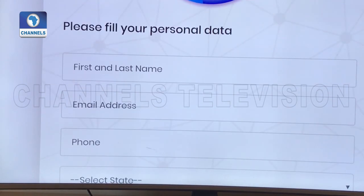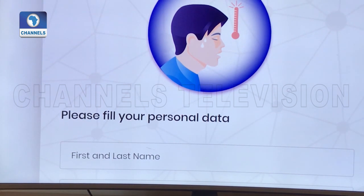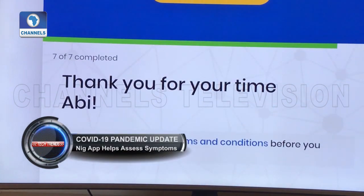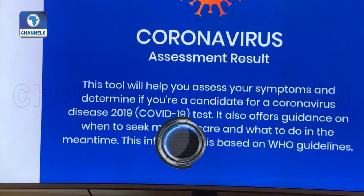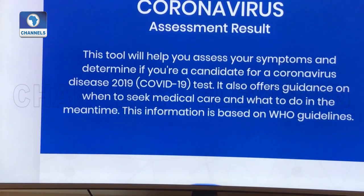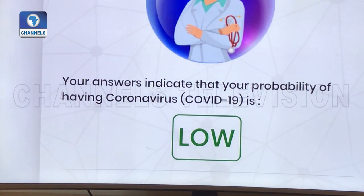I've answered all the questions. The next thing to do is fill in my name — mind you, this is a demo app and it's not being recorded anywhere. You accept the terms and conditions and submit to check your results. You just have to accept the disclaimer that this is not a test — it's just a way of assessing your exposure to the risk of contracting coronavirus. And this is my result, showing me that I'm low risk.